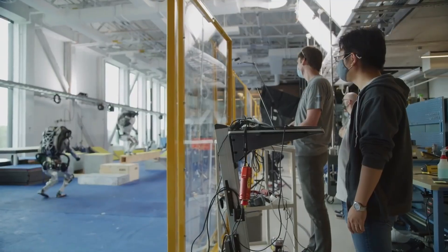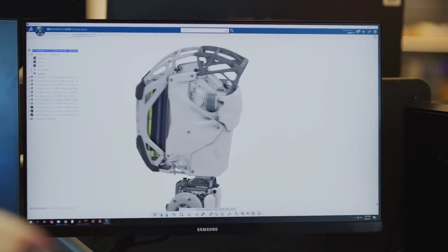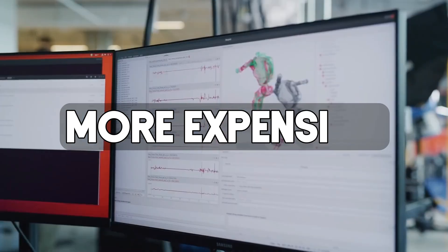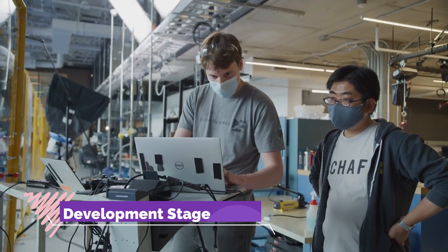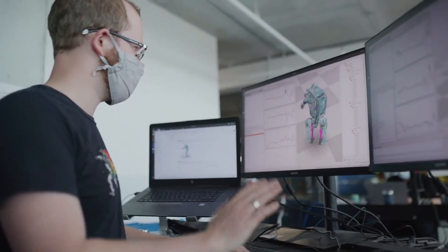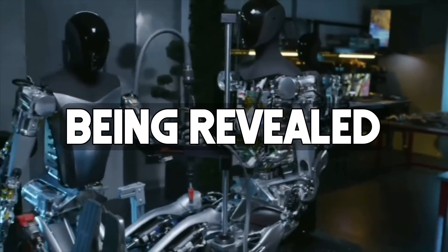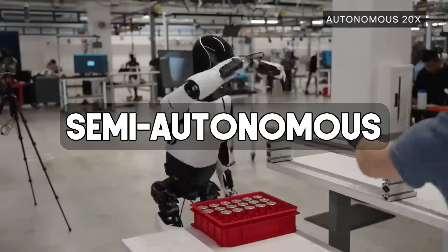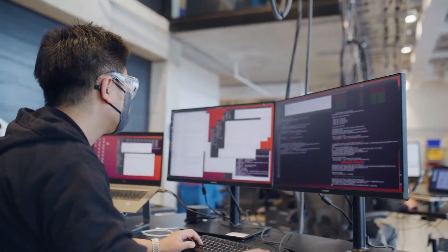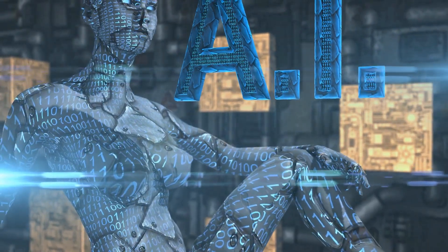While pricing details haven't been officially released for either robot, it's safe to assume Atlas, with its complex hydraulics, will be more expensive than the potentially mass-produced Tesla Optimus. Atlas is a more mature platform, having been in development for over a decade, while Tesla Optimus is a newer design with capabilities still being revealed. Both robots are likely to be semi-autonomous, requiring some level of human oversight, though advancements in AI could lead to increased autonomy in the future.